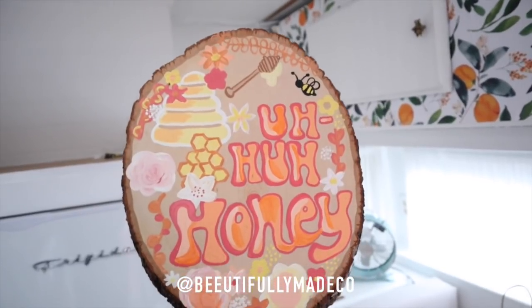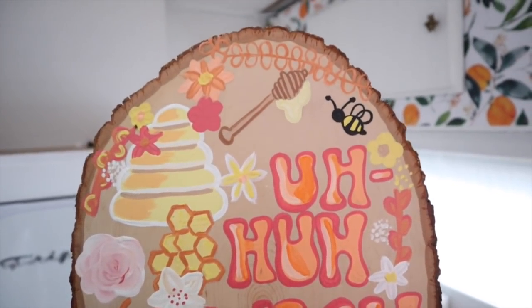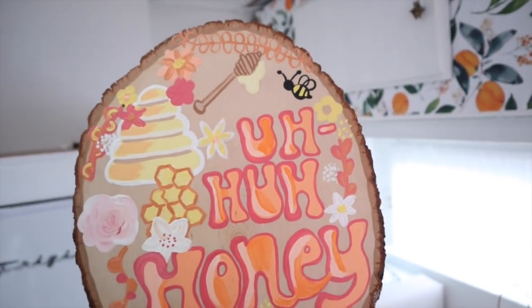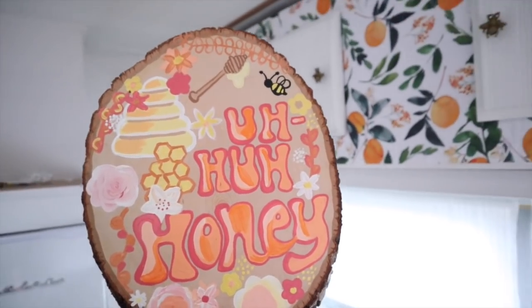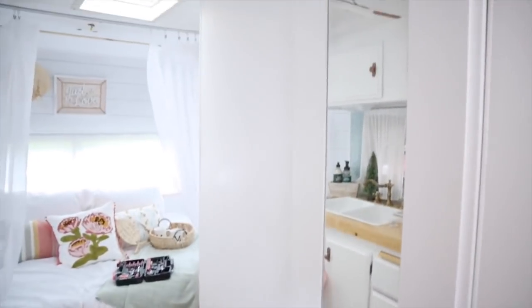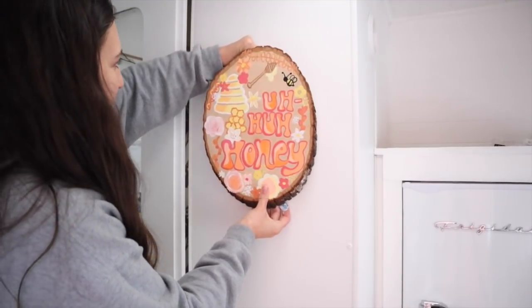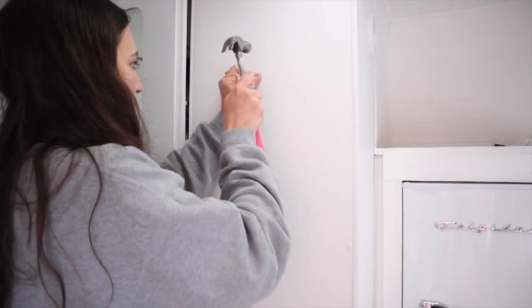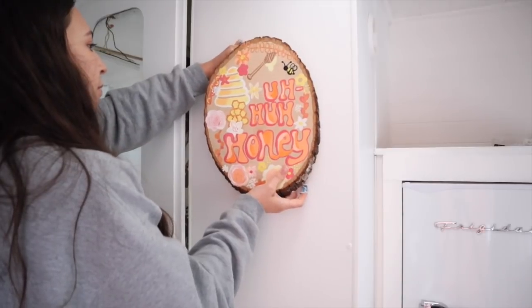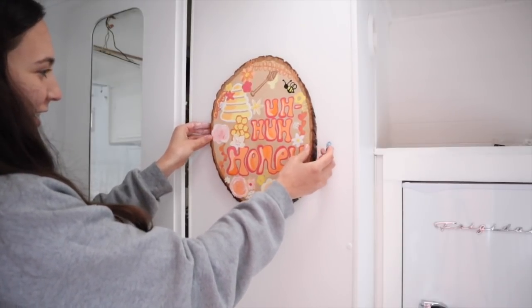My extremely talented best friend painted this for me — is this not just so beautiful? I just think it's so pretty; it reminds me of Mamma Mia, reminds me of the song Honey Honey, but also it just fits Honey so perfectly and the colors are just so fun. I have this little empty area right here so I'm going to add this right here, and then I have this little shelf which is super cute and I think I'm going to put that on this wall. Let's hang these up and see how they look.